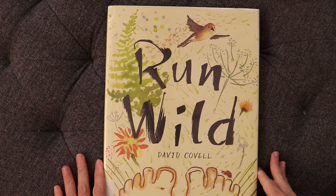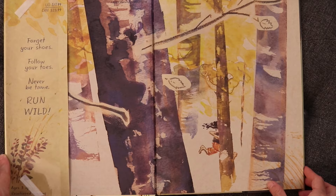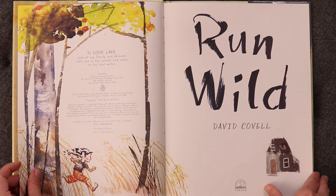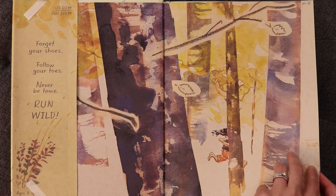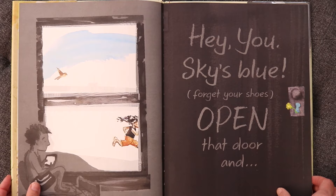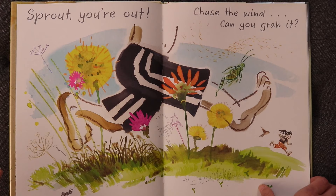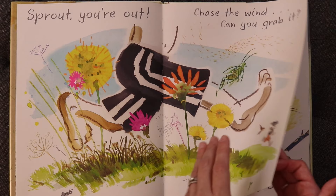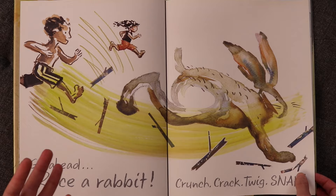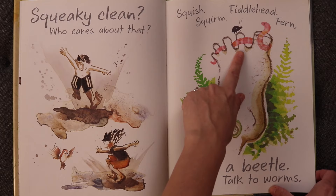Here's one a little bit lighter: 'Run Wild.' I believe this is another New York Times best illustrated picture book of 2017. I believe it's told in iambic pentameter and is by David Covell. Let's go back to those endpapers first. It says: 'Hey you, skies blue, don't forget shoes, open that door and sprout you're out, chase the wind, you can grab it.' The language is super fun and has a rhythm and rhymes.